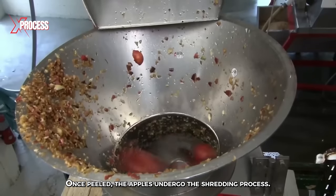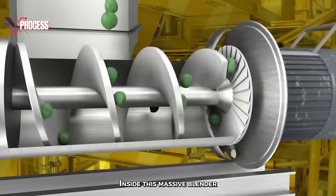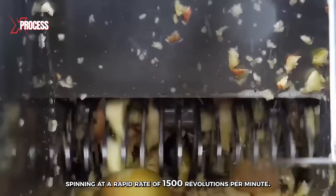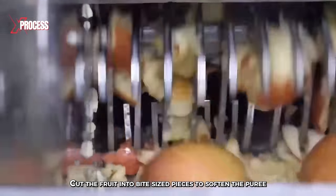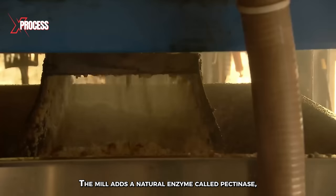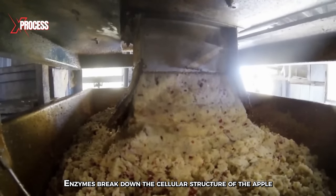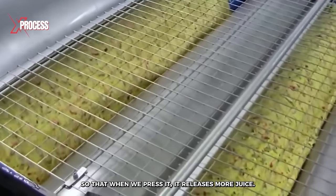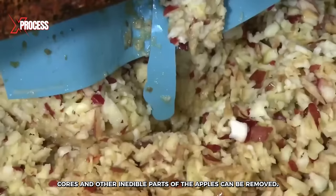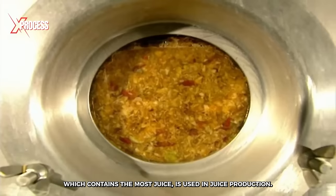Once peeled, the apples undergo the shredding process. Apples are cut into small pieces in a crusher. Inside this massive blender, there is a grinding plate equipped with 28 zigzag blades, spinning at a rapid rate of 1,500 revolutions per minute. The mill adds a natural enzyme called pectinase, which creates a chemical reaction. Enzymes break down the cellular structure of the apple, so that when pressed, it releases more juice. During shredding, cores and other inedible parts of the apples can be removed, ensuring that only the pulp, which contains the most juice, is used in juice production.